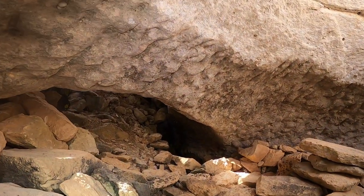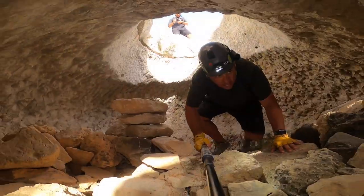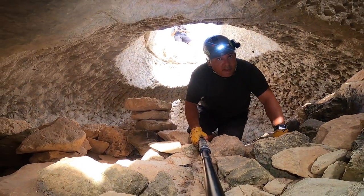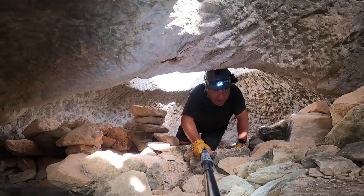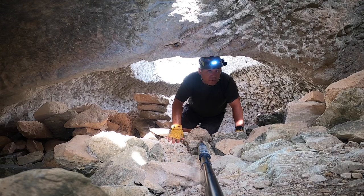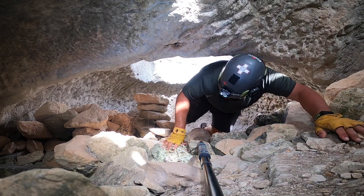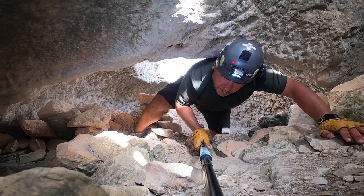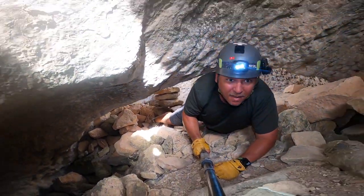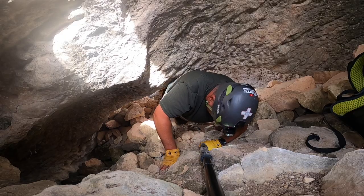Now we have to pass from here and crawl out. I have to crawl because it's very low. I know I'm not so graceful like this, but to explore such places you have to do everything!